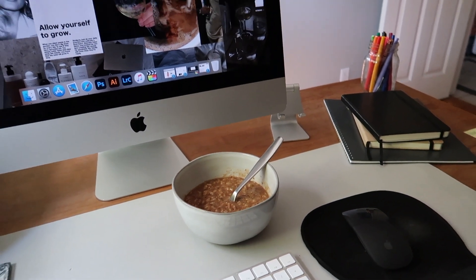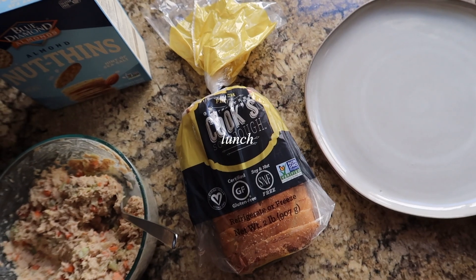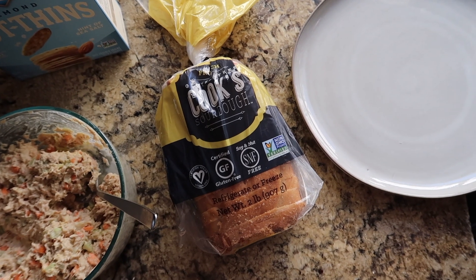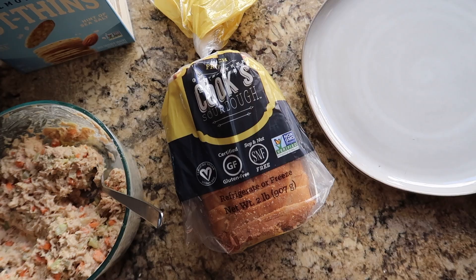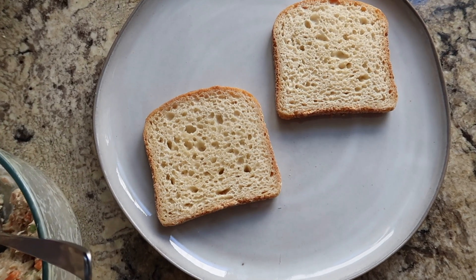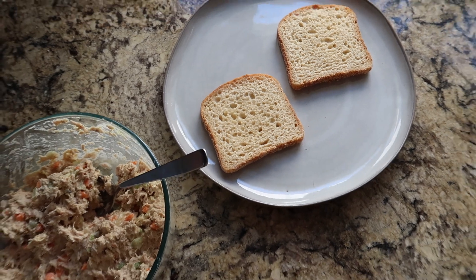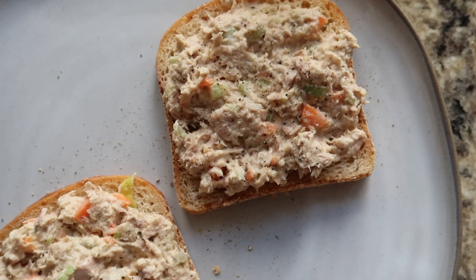I made a lot of tuna so I'm having it for lunch today, but this time I'm doing it on a few pieces of toast — like an open-face sandwich, tuna toast. I'm using Cook's bread, which is the best gluten-free bread I've tried. I've said this so many times but you guys need to try it if you can.